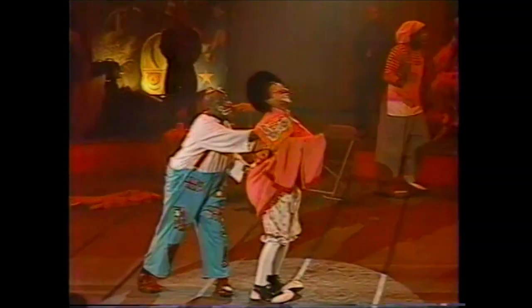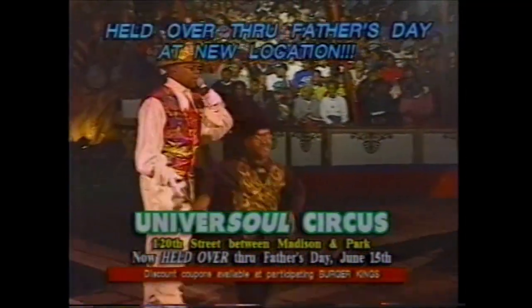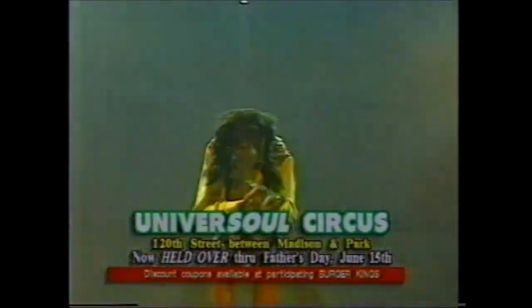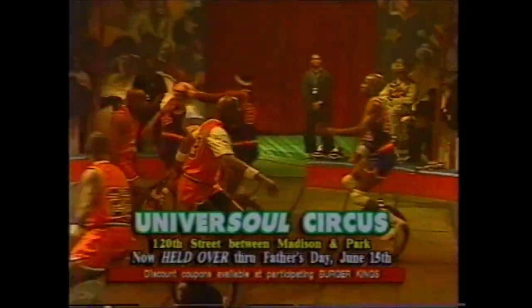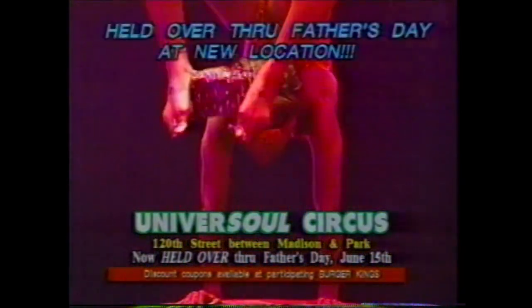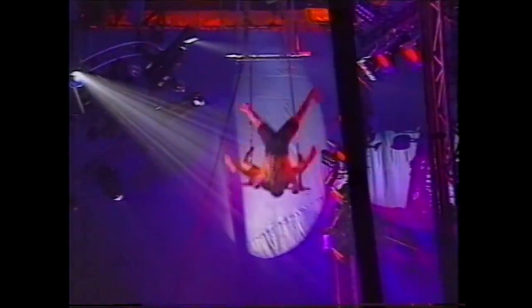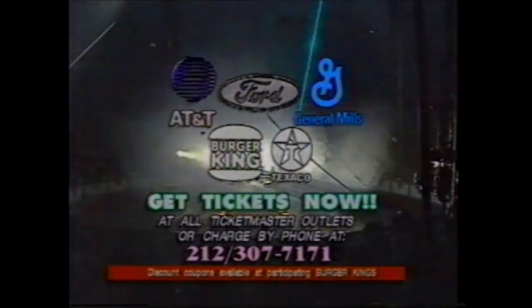It's the Universoul Circus — now held over through Father's Day Sunday, June 15th, at a new location: 120th Street between Madison and Park. My favorite part of this show was when the MASHs came out. I like the lights and the dancing and the basketball and the clowns and everything. Come witness Princess Nantikata from Spain, the King Charles Troupe and the Ayak Brothers from South Africa. Sponsored by AT&T, General Mills, Ford, Burger King, and Texaco.